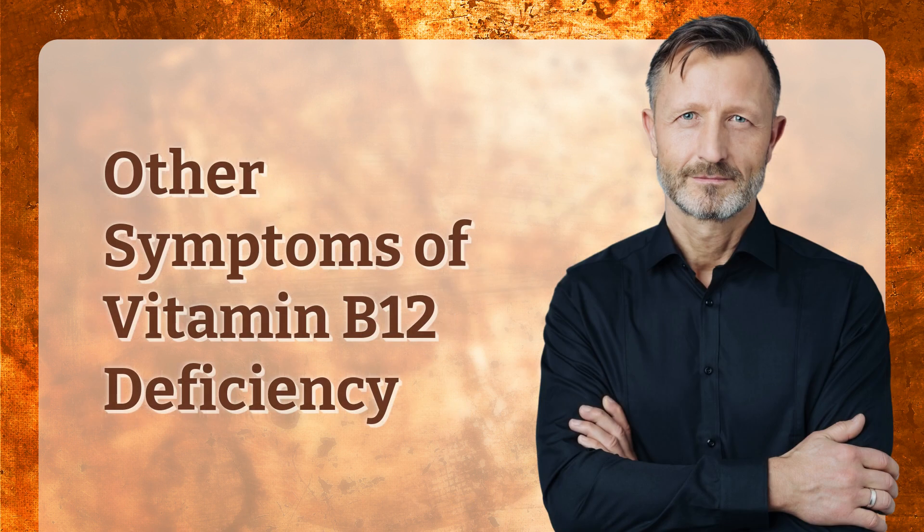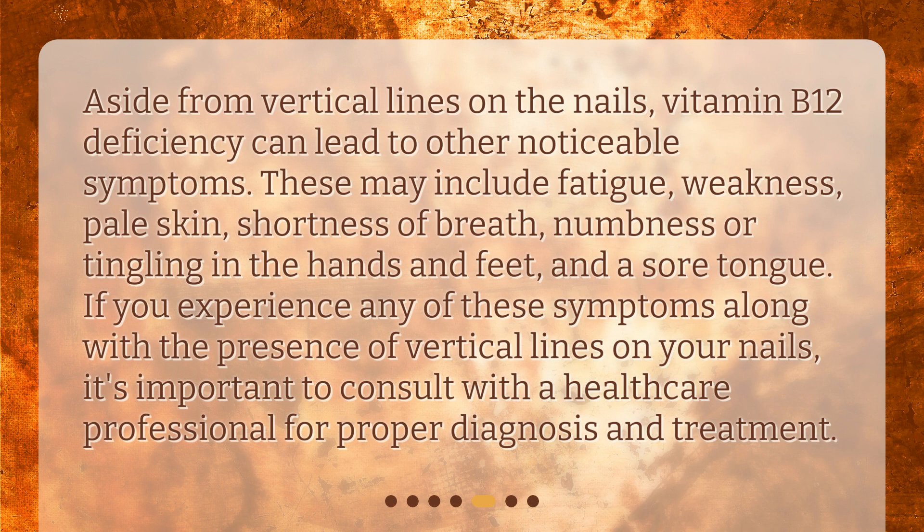Other symptoms of vitamin B12 deficiency — aside from vertical lines on the nails — can include fatigue, weakness, pale skin, shortness of breath, numbness or tingling in the hands and feet, and a sore tongue. If you experience any of these symptoms along with the presence of vertical lines on your nails, it's important to consult with a healthcare professional for proper diagnosis and treatment.